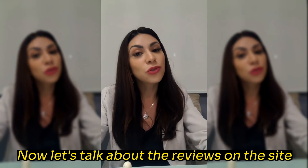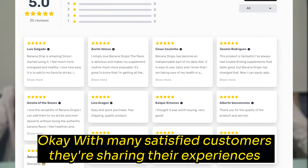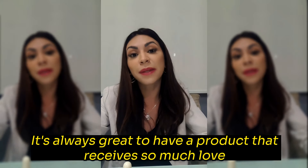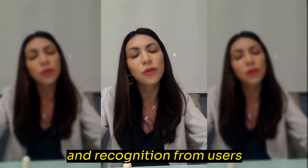Now let's talk about the reviews on the site. The reviews are extremely positive, with many satisfied customers sharing their experiences. Many report quick and visible results in weight loss and energy increase. It's always great to have a product that receives so much love and recognition from users.